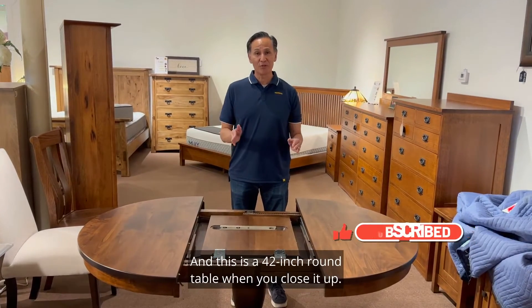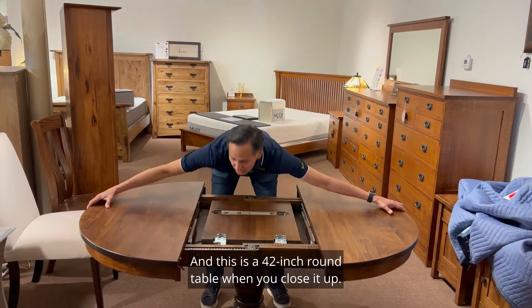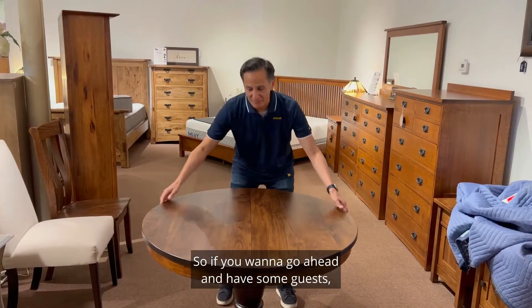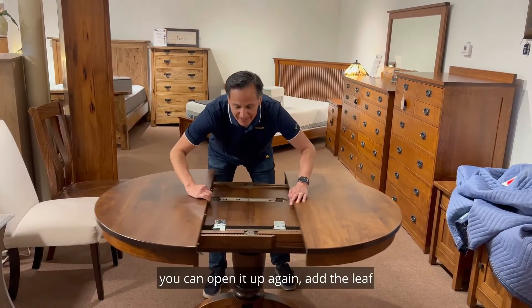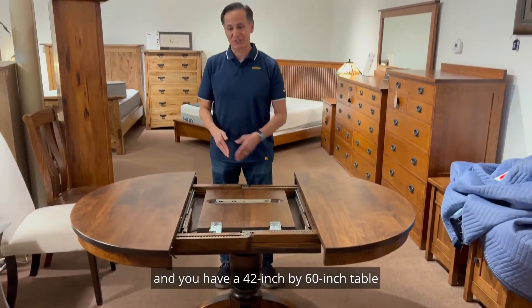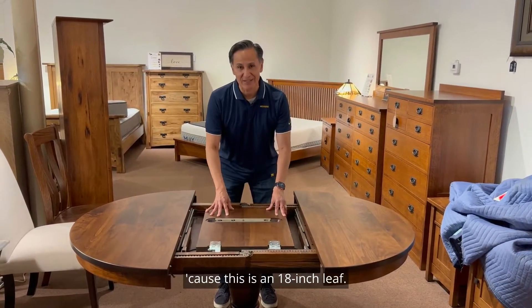This is a 42 inch round table when you close it up. So if you want to go ahead and have some guests, you can open it up again, add the leaf, and you have a 42 inch by 60 inch table because this is an 18 inch leaf.